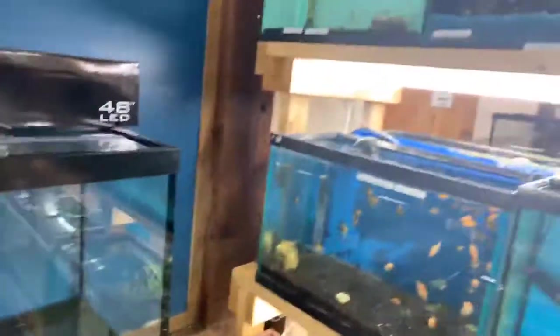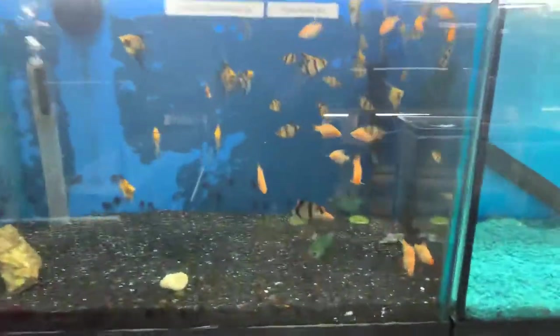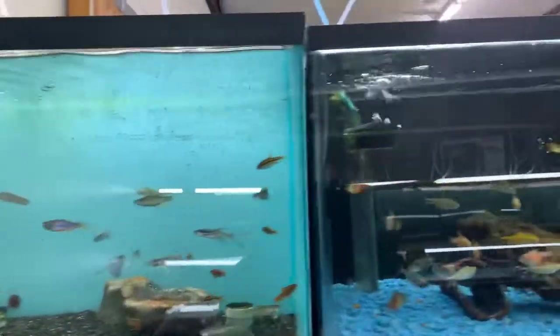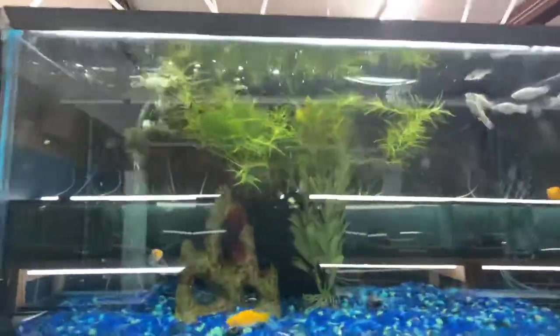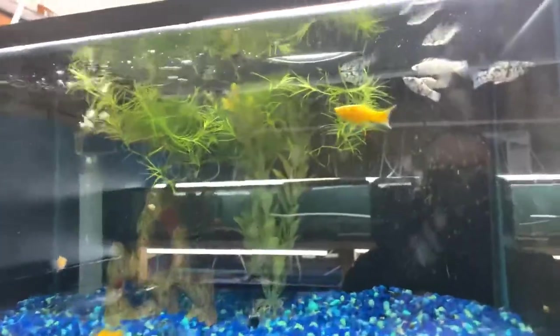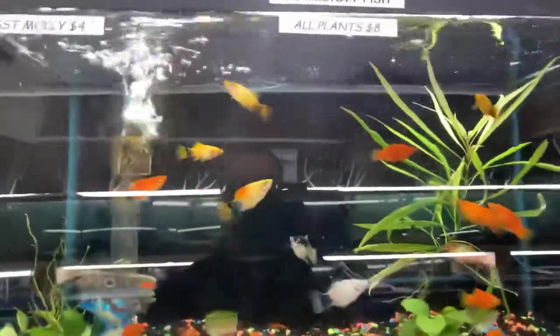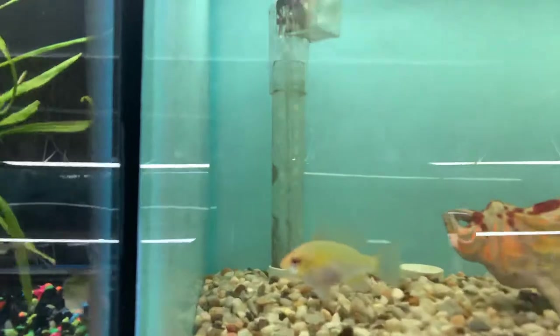We're going to swap back over to the community side of the rack. Tons of different tiger barbs, angels, cherry barbs, danios, silver tip tetras, von rios, assorted mollies, giant danios, and assorted platys.